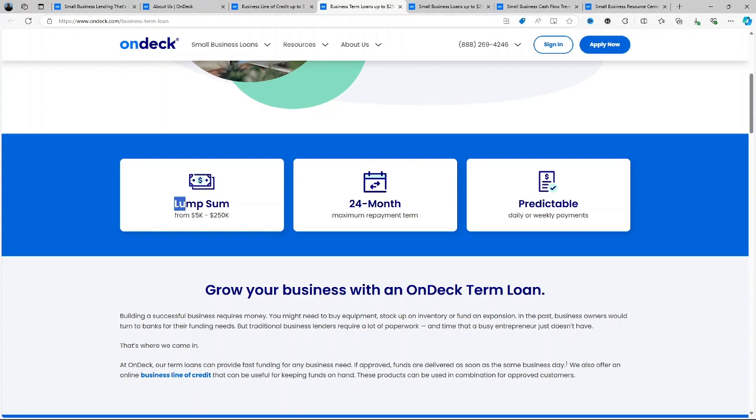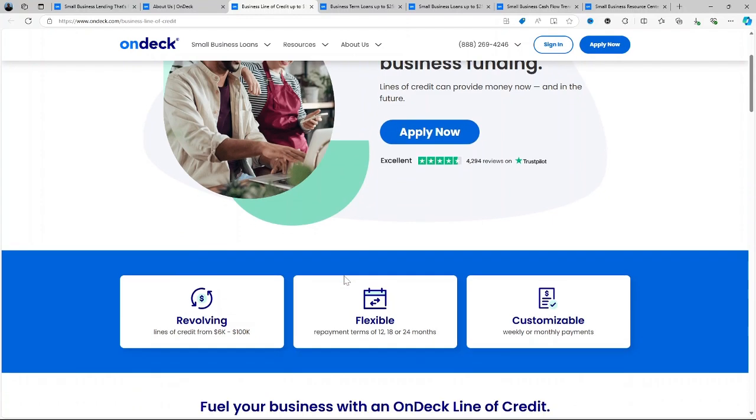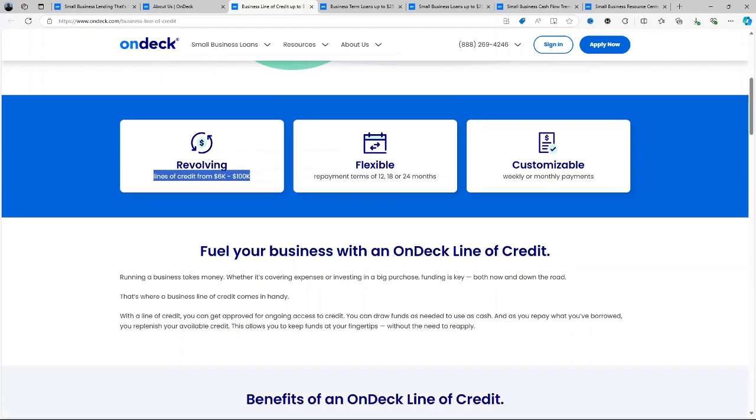Loan amounts range from $5,000 to $50,000 and you can choose repayment terms from 3 to 36 months. The line of credit, on the other hand, is a more flexible option with credit lines from $6,000 to $100,000. Businesses can borrow only what they need when they need it, and you only pay interest on the amount you draw, not the entire credit line. This makes it perfect for managing uneven cash flow.